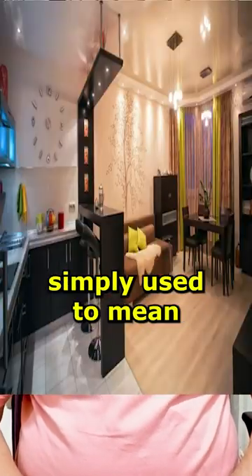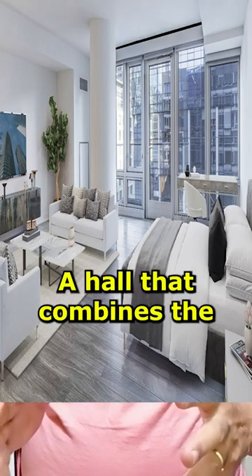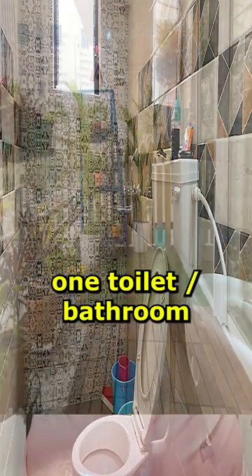What is a studio apartment? The bedroom and living are not different — they are in one place. There is a hall in which there is a bed, a sofa, a platform, a toilet, a bathroom, and a balcony.